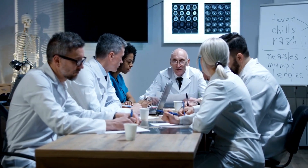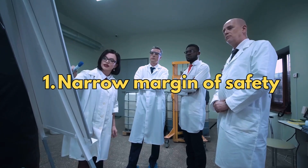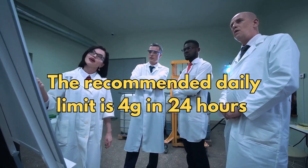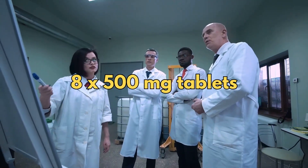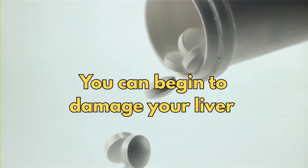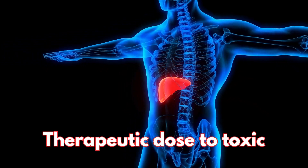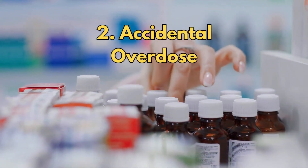Here are four main issues of concern. One of the biggest concerns is its narrow margin of safety. The recommended daily limit is 4 grams in 24 hours, which is 8 of the 500 milligram tablets. But if you go even slightly over — just one extra gram — you can begin to damage your liver. So you go from a therapeutic dose to a toxic one.